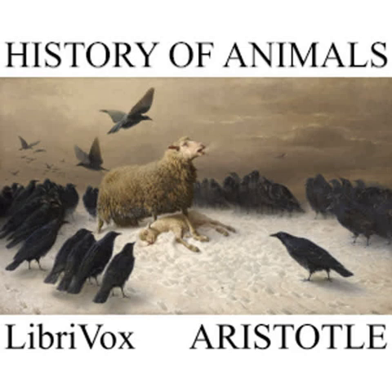CHAPTER XXI. With regard to the generation of bees, different hypotheses are in vogue. Some affirm that bees neither copulate nor give birth to young, but that they fetch their young, and some say that they fetch their young from the flower of the calentrum. Others assert that they bring them from the flower of the reed, others from the flower of the olive. And in respect to the olive theory, it is stated as a proof that when the olive harvest is most abundant, the swarms are most numerous.